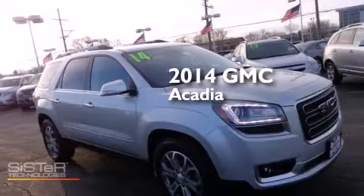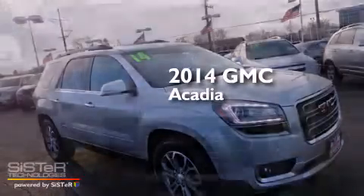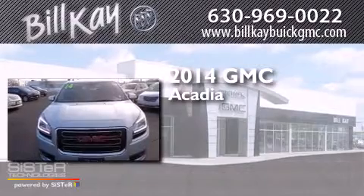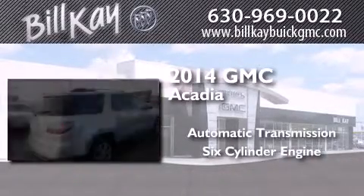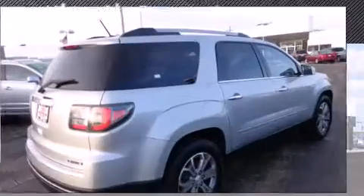This is a 2014 GMC Acadia. This crossover has an automatic transmission, a six-cylinder engine, and the added safety and control of all-wheel drive.